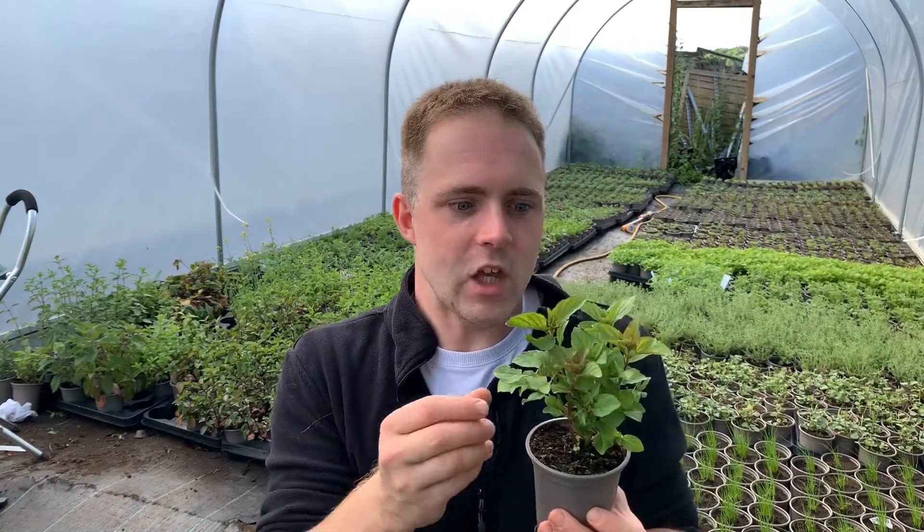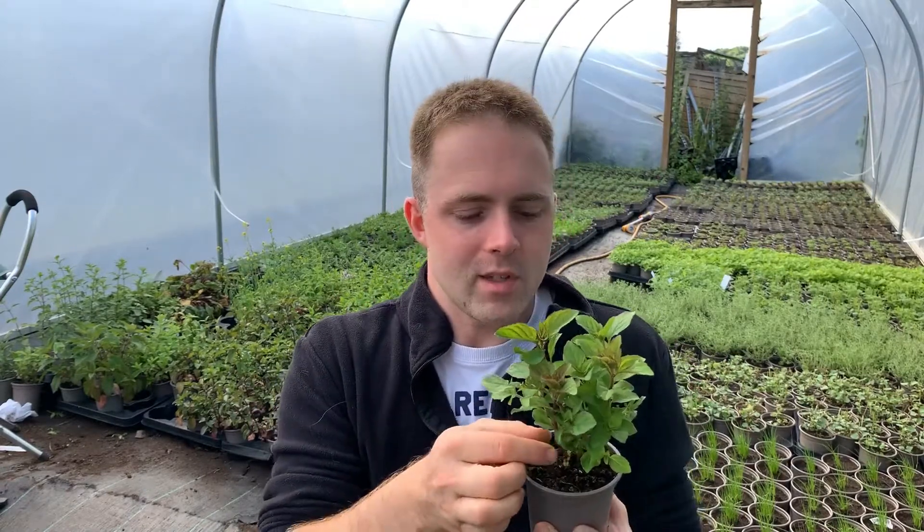I absolutely love lime mint. This variety looks particularly good as it grows too. I think it's a really really good architectural mint. The stems are quite strong and they stand out from this beautiful green foliage.